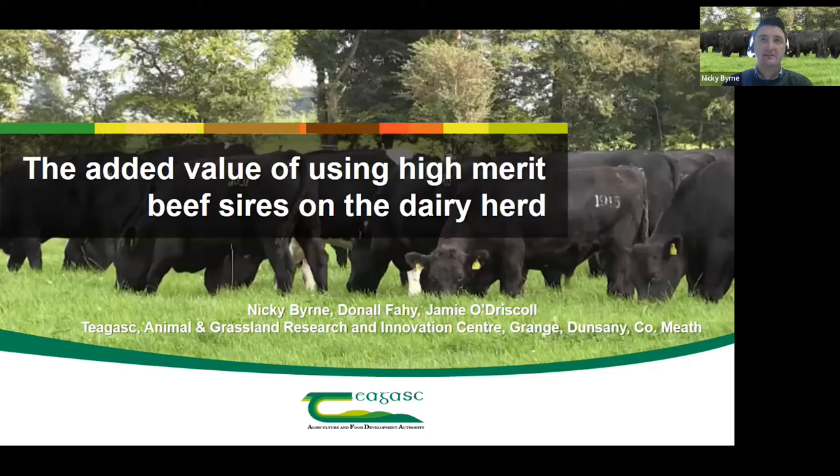Looking at the structure of the dairy beef industry in Ireland, we have in excess of a million calves available for beef production from the dairy herd on an annual basis. In excess of 60 percent of Irish beef cattle processed in Irish meat plants are of direct dairy origin — so it's a really important aspect of our beef industry. About a third of those calves remain on dairy farms and are sold off at later stages — either as weaned calves, as yearlings the following spring, or about 12 percent are brought right through to slaughter on the farms they're born on.